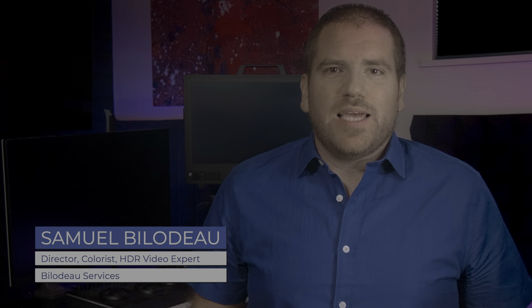And that is why I've written and produced this course on HDR video. Hi, I'm Samuel Bilodeau. I'm an independent filmmaker, colorist, and expert in video technologies, including high dynamic range video. Thanks for joining me in my home office, and welcome to my inaugural course: From Scene to Screen, the HDR Image Pipeline.